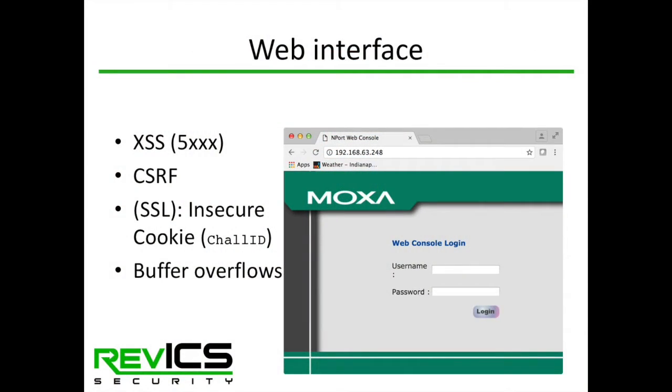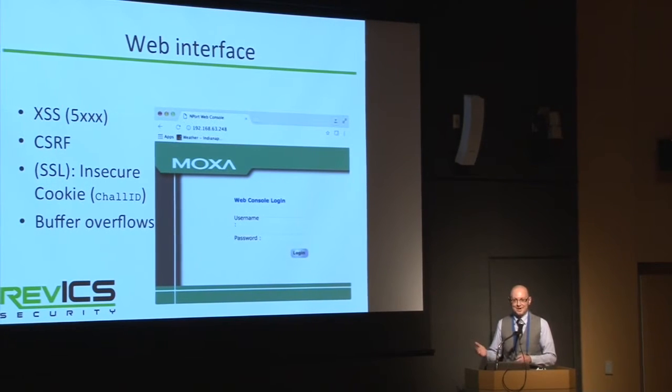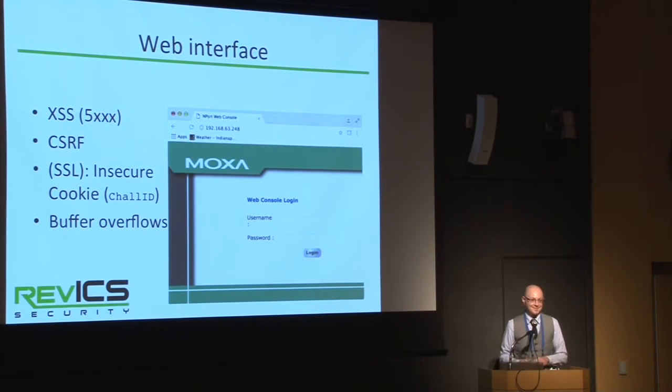A quick look at the web interface for the N-Port 5000 series: the web server doesn't have much security. It uses an insecure cookie for authentication, so it's easy to trick a management computer into giving up the authentication token. It also has cross-site scripting, cross-site request forgery, and other common web vulnerabilities. It also has a pretty bad buffer overflow bug.